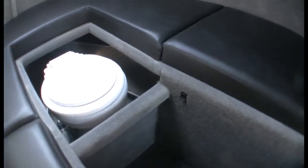Up here forward in the cabin, it looks to be close to full length and certainly looks comfortable enough for me to spend a night here.